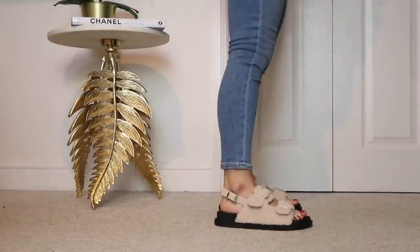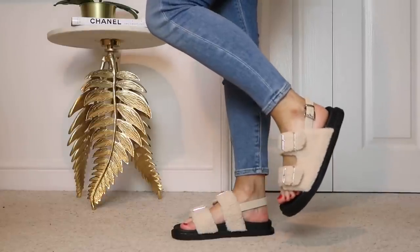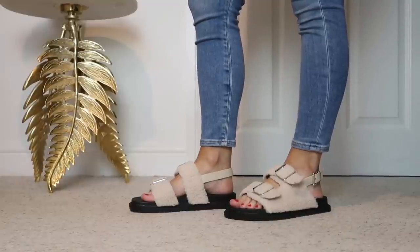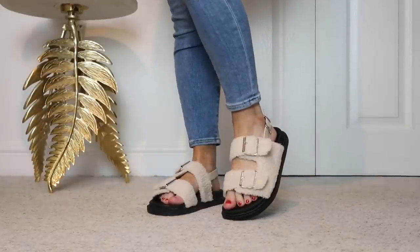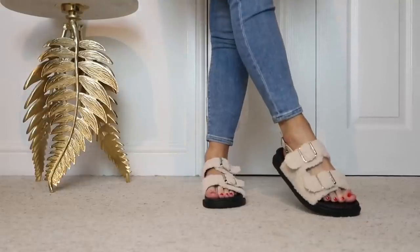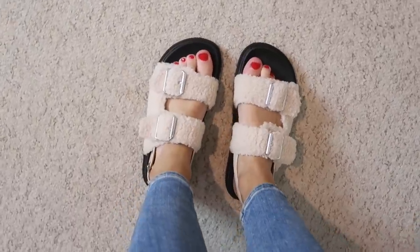Teddy bear material seems to be everywhere at the moment and is a big trend for spring especially. I just love this pair which was again from Boohoo — I love the light beige shade and the chunky buckle details. Again a great choice for spring to style with jeans, and very trendy too. I'll leave a link to them down below in the description box.